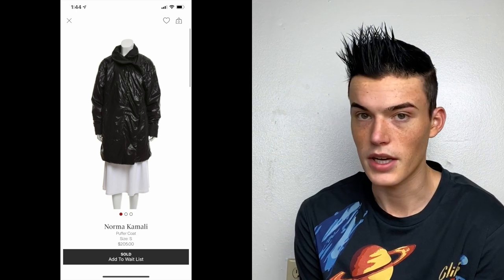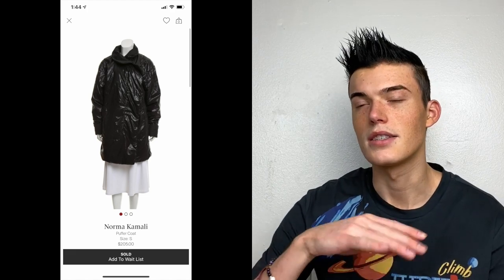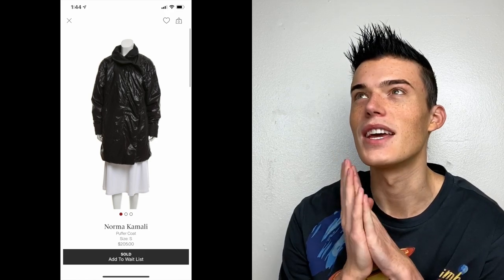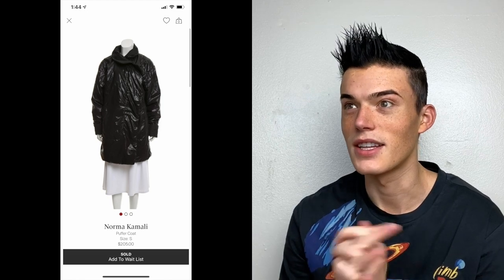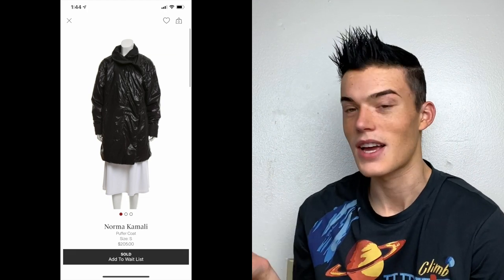Norma Kamali puffer coat — I paid about $16 at a thrift store with 20% off. I knew they would take it and price it up because this is her iconic Sleeping Bag Coat style, a less intense version. They priced it at $205, so it was definitely worth paying up for. It's actually been purchased and returned about four times already — it got purchased within an hour of being listed, returned after four days, then purchased again within an hour after being relisted, and the same thing happened again. It seems in demand, but the sizing might be off.